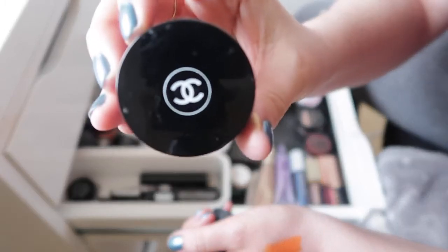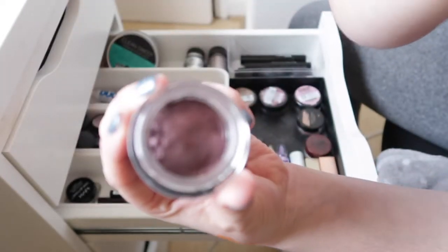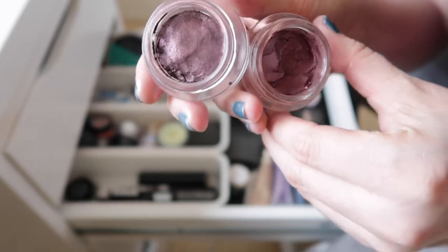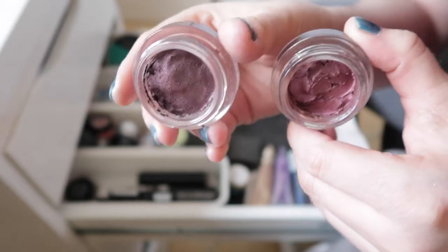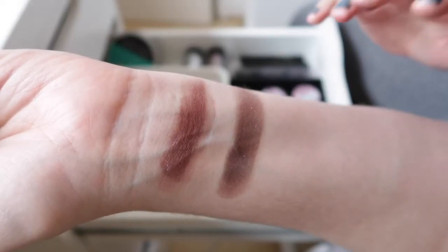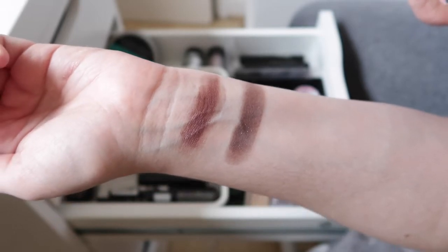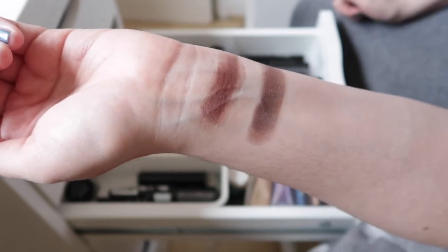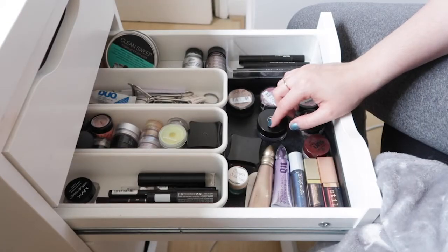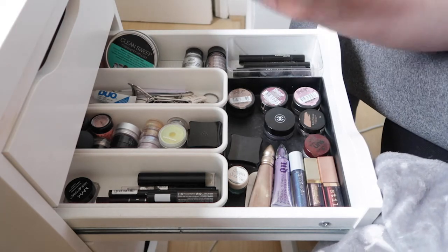I have a Chanel limited edition cream shadow in their iconic shade Rouge Noir. I recently mixed it and it's actually quite similar to the Metallic Pomegranate — just slightly darker and more purple. The Chanel formula was always drier and more powdery once applied, making it slightly easier to blend, though it came with a much bigger price tag. It was limited edition so you won't be able to get it anymore.